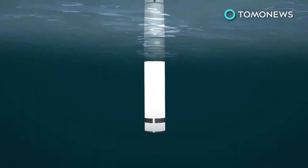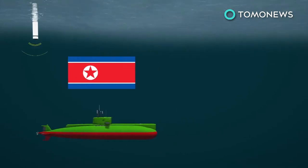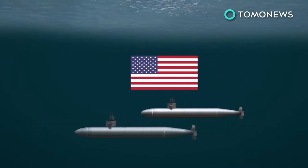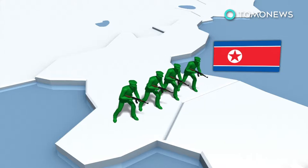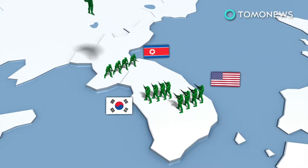Helicopter-deployed buoys would listen for North Korean submarines, which could then be destroyed by more advanced American underwater craft. Experts reckon the US would not invade, but rather defend South Korea as the North Korean army charges the border.